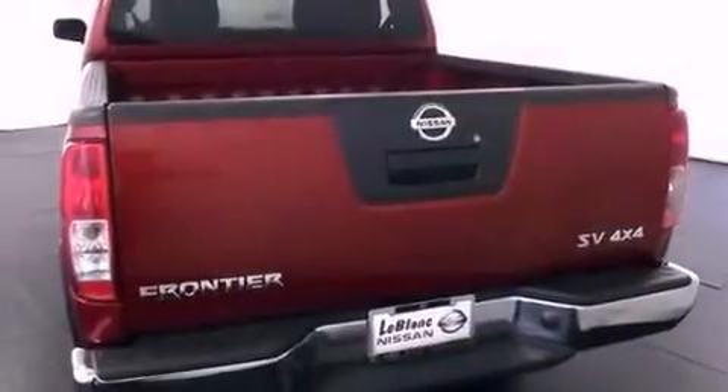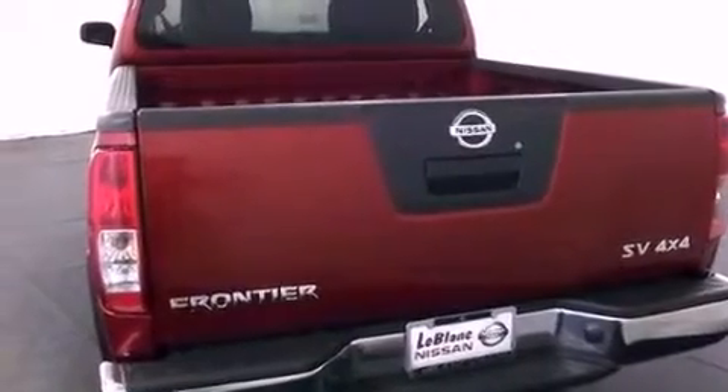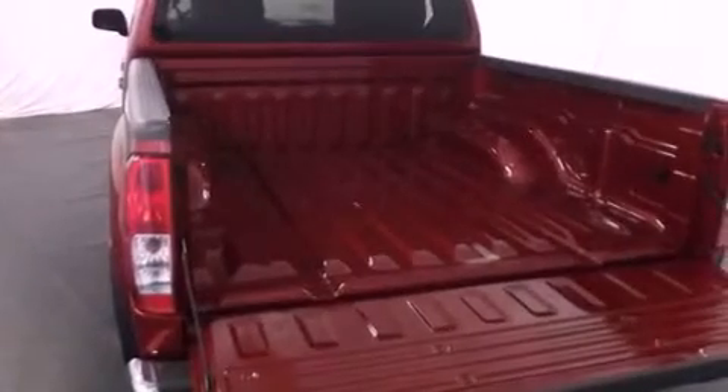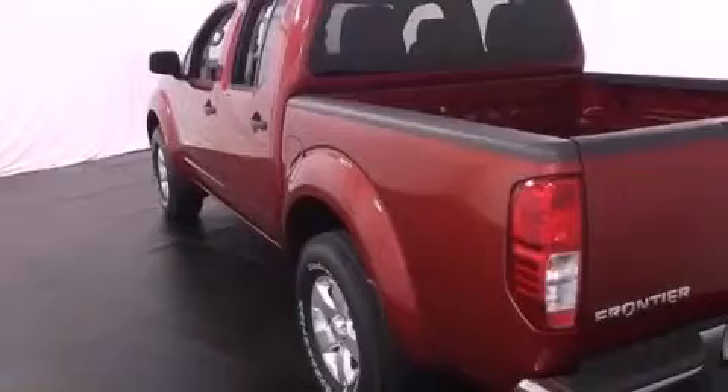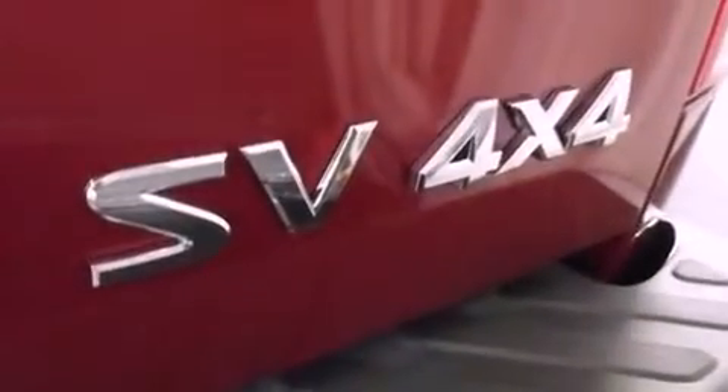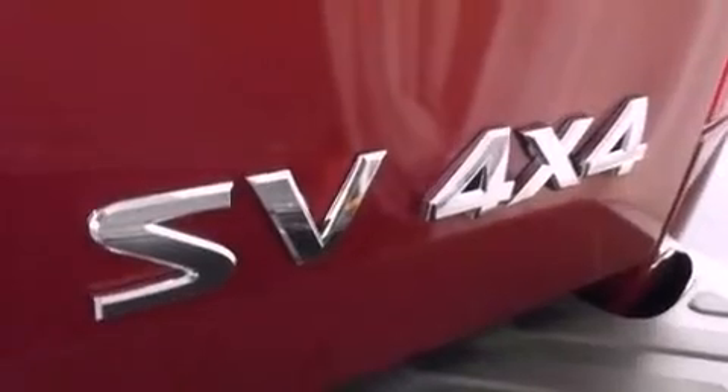Features include a low-tire pressure indicator, cruise control, full-power accessories, an engine immobilizer theft deterrent system, a full-size spare tire, privacy glass, an anti-lock braking system, side impact airbags, a rear window defroster, and air conditioning.